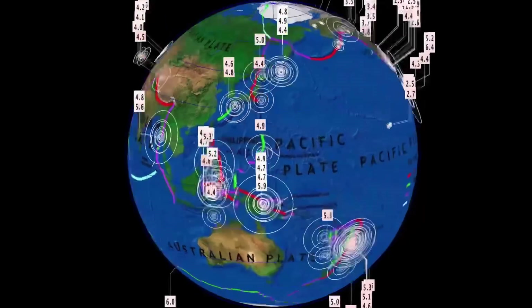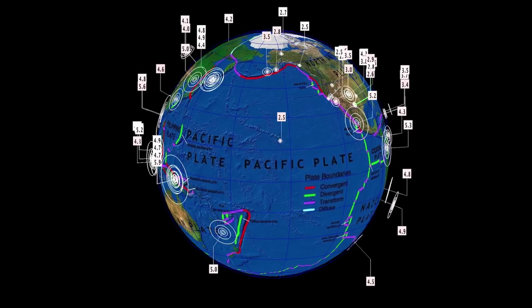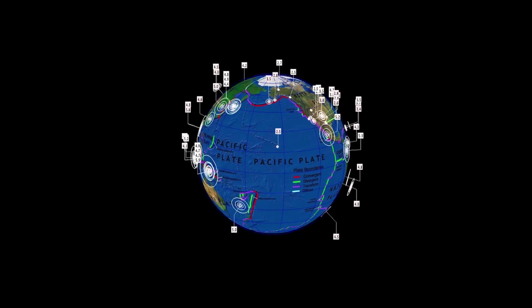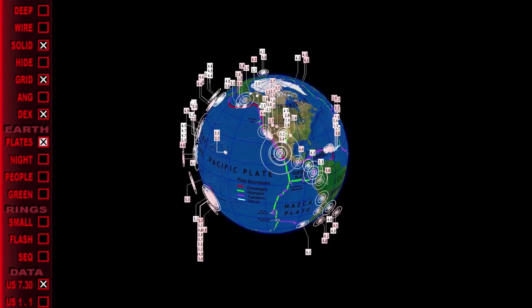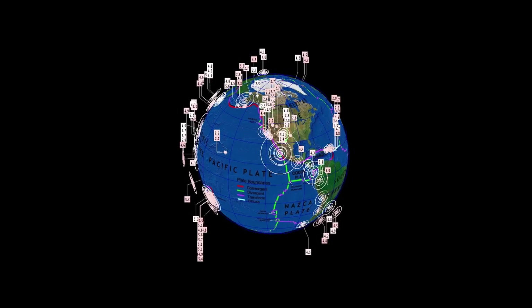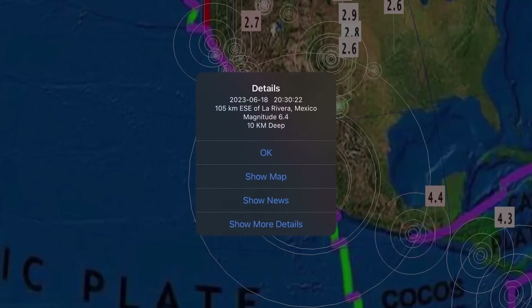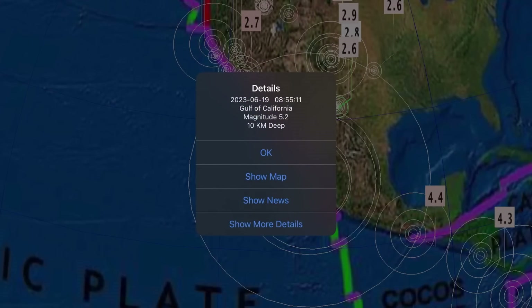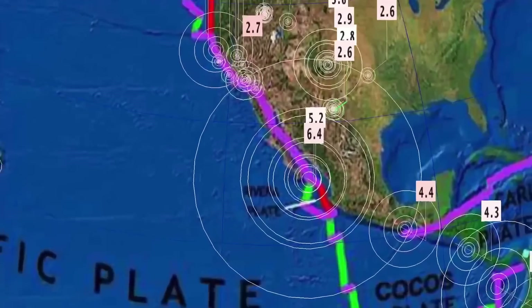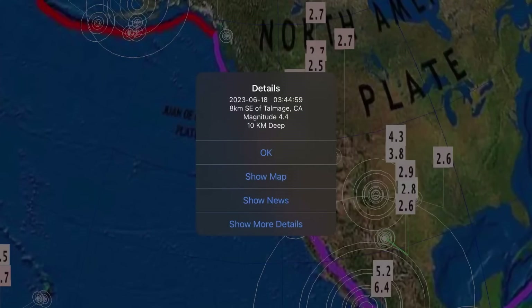Let's get to earthquakes past 24 hours — this has been pretty busy. Yesterday, a pretty strong earthquake in Mexico: a 6.4 magnitude, originally reported as a 6.6, but 6.4 confirmed with USGS in La Riviera, Mexico. The Gulf of California also reporting a 5.2. Colorado reporting a 4.3, and a 4.4 near Madge, California.